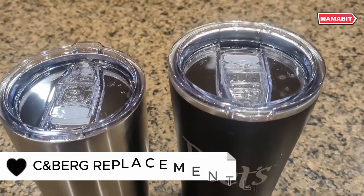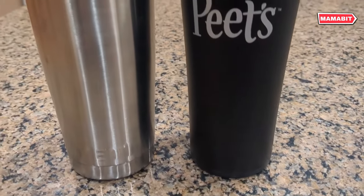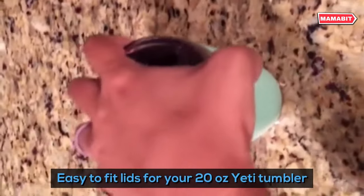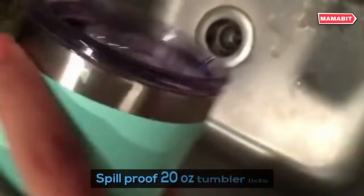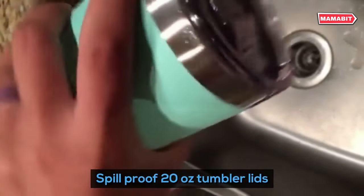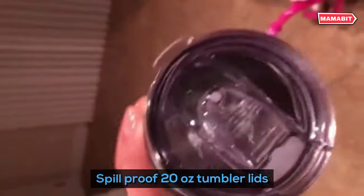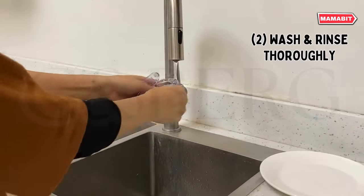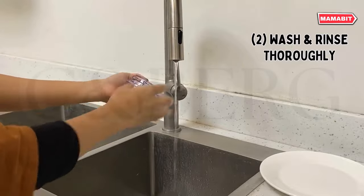Elevate your on-the-go sipping experience with Sienberg replacement lids. These versatile toppers fit Yeti 20-oz tumblers and similar brands. Engineered for a perfect fit, the 3.3-inch diameter creates a spill-proof seal — no more messes during your commute or outdoor adventures. Dual-sealing technology maintains your beverage temperature, keeping drinks icy cold or piping hot for hours. These lids are dishwasher safe. The slider opens smoothly for thorough cleaning and closes securely to prevent leaks. Choose your sipping style — enjoy direct sipping or use a straw.